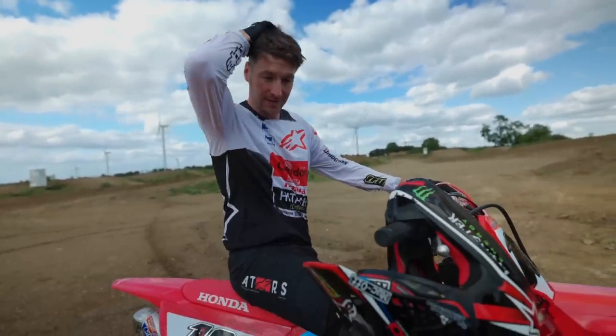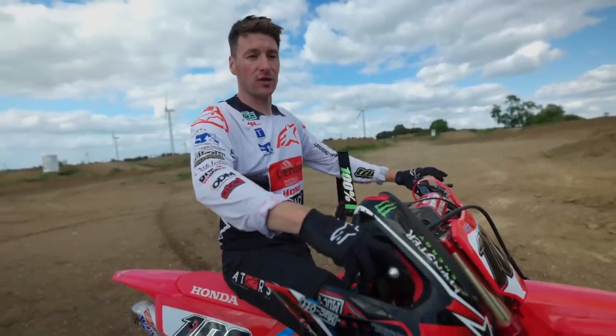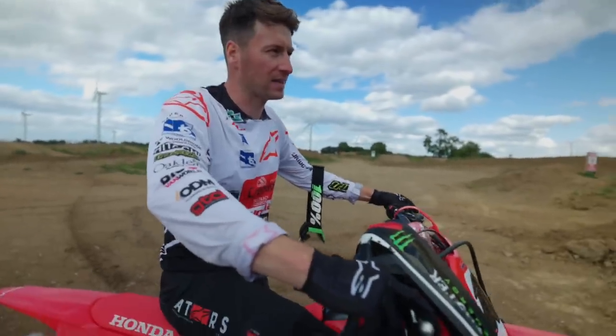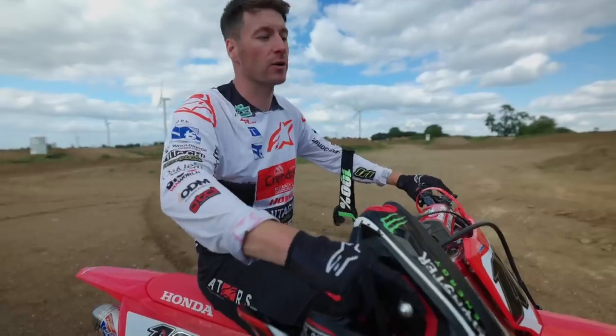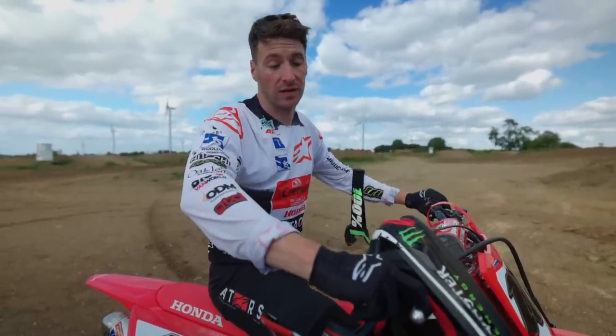How does it feel in comparison to your 450, considering it's the same frame? Because of the frame it's a similar feeling, but the engine obviously has a completely different feeling. Nev rides one and he tells me how it is — and you can see what he's saying. When you're in a high gear it will just pull. It's fun to ride.